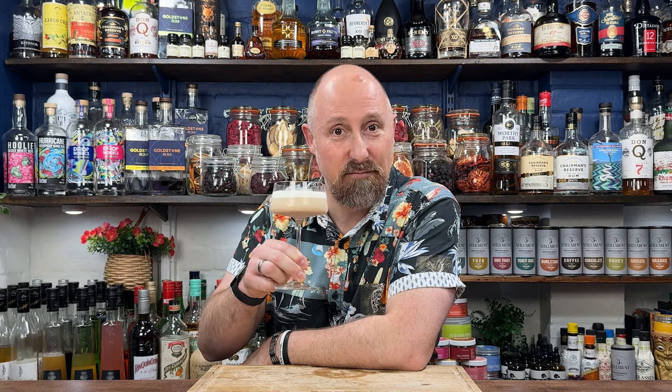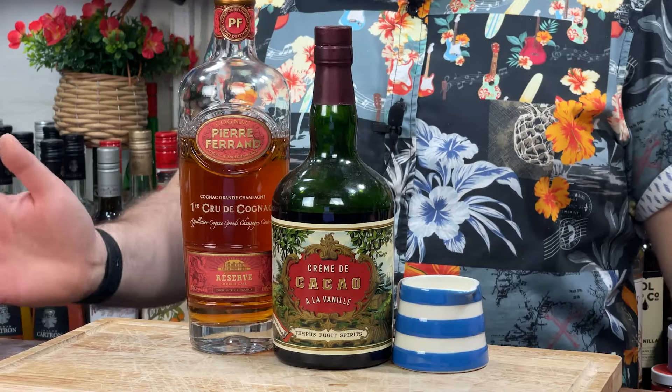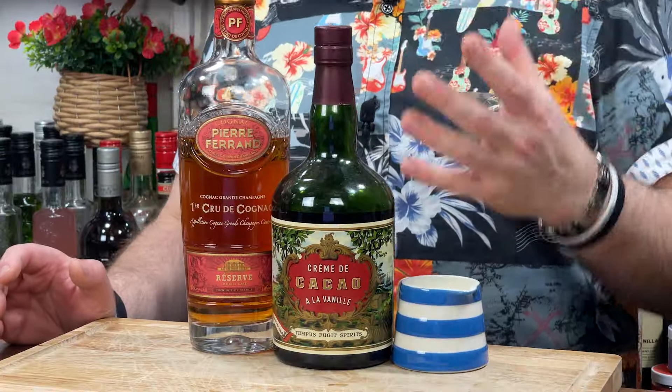Cheers! The ingredients for this are super, super simple — but because they're so simple, you can go off on different tangents if you want: different bitters, different liqueurs, have a little play. To keep this really standard, I'm going to stick with the Pierre Ferrand Reserve Cognac — that just works so, so well. And now you want a cacao, a chocolate liqueur. This is Tempus Fugit — it's a little bit different, it's a cacao chocolate liqueur with a hint of vanilla. You don't have to go down this route, but it is actually really nice and luxurious. I prefer it over a crème de cacao or something like that, but you do you — find your favourite chocolate liqueur.